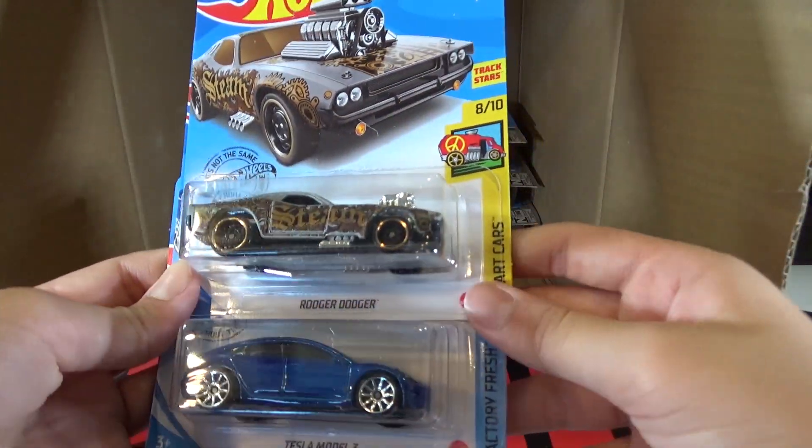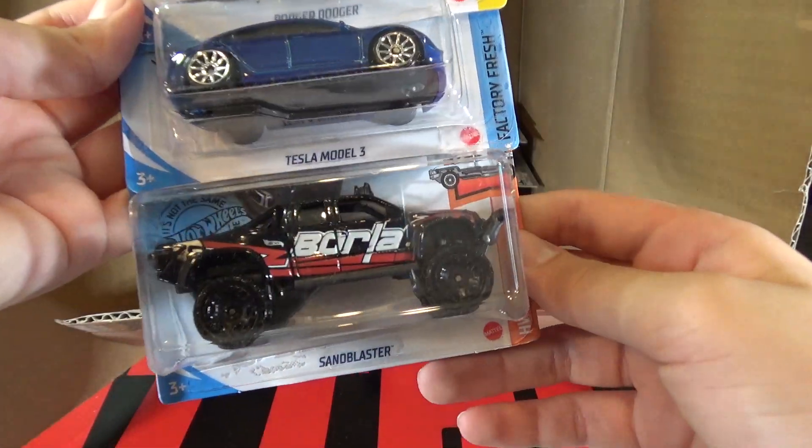Then we have another Roger Dodger, Tesla Model 3, and a Sand Blaster.